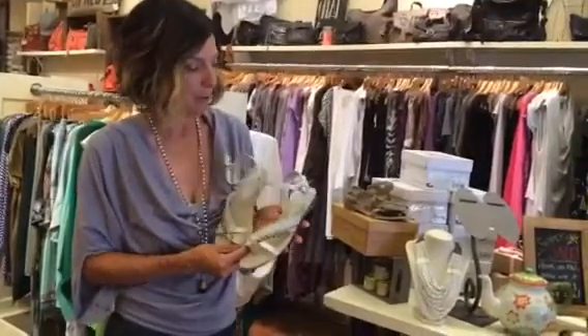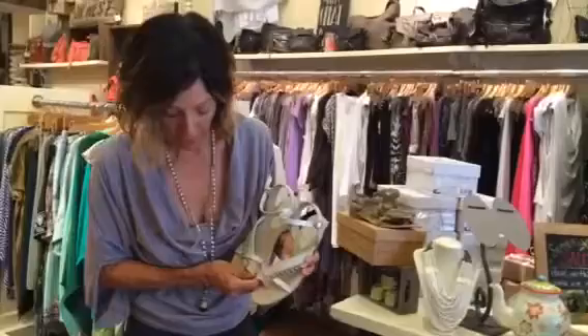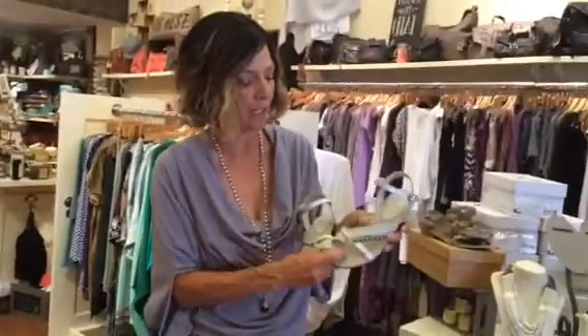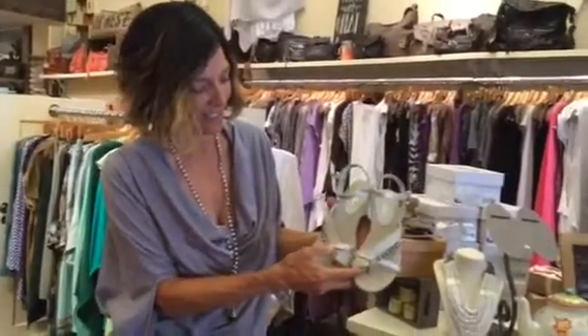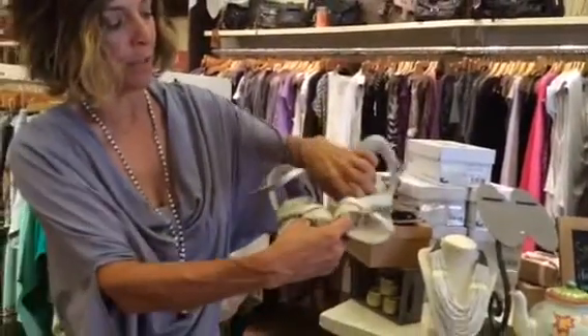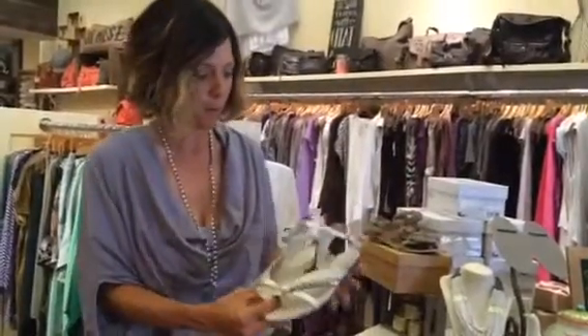I'm actually putting a few sandals that we have left at half off. This is a sandal that I'm wearing. Isabella, you don't mind pointing down? This is a great sandal because it actually goes with everything and it's a little bit more interesting. It's super comfy, really cushy. Kind of has a naturalizer feel, but it's cool.